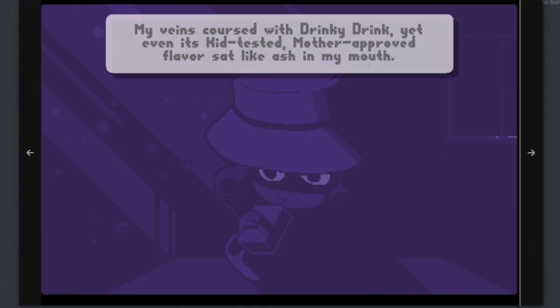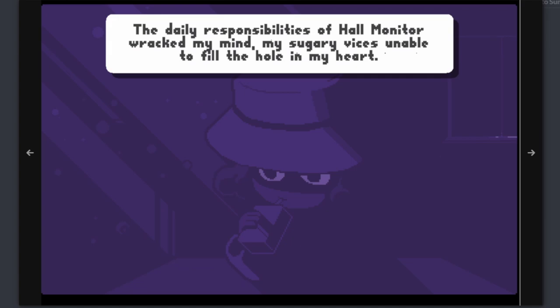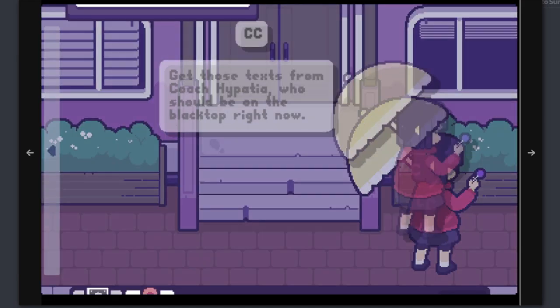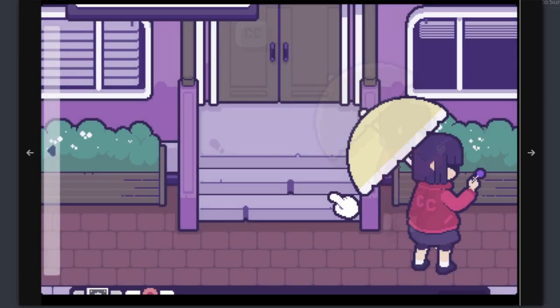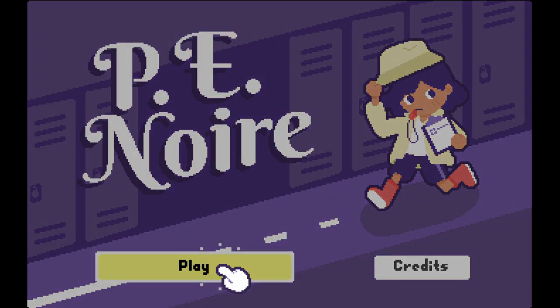PE Noir is a point-and-click adventure game set in Sunnyside Elementary School where you play as a hard-boiled hall monitor. The halls are crawling with shady characters that need to be kept in line and students in need of your help. As you straighten out the riffraff, you'll meet a variety of characters with interesting personalities reminiscent of your elementary school days mixed with elements from Noir film. It is a browser-based game, so as long as you have access to the internet, you should be able to play it.